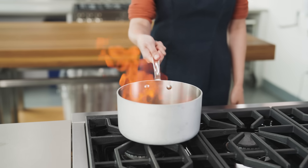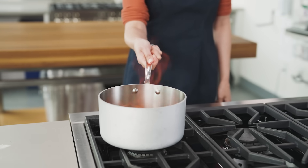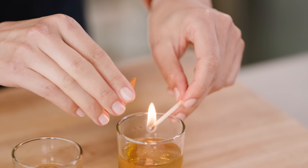In high school, one of my favorite classes was chemistry because that was the place where I got to light things on fire. Pivoting away from chemistry to cooking turned out to be a great move. I still get to light things on fire, but at much lower stakes. And in fact, fire isn't just fun — it can make food taste great too.